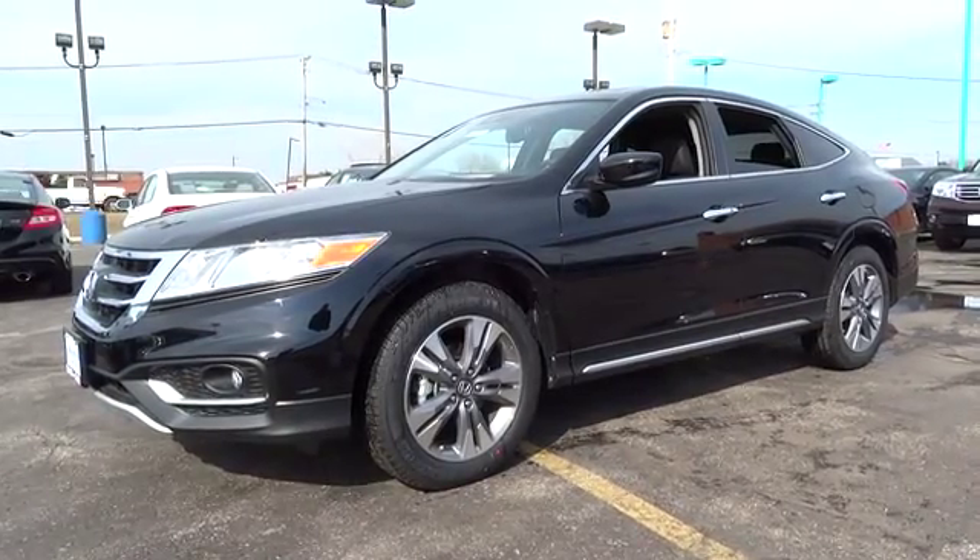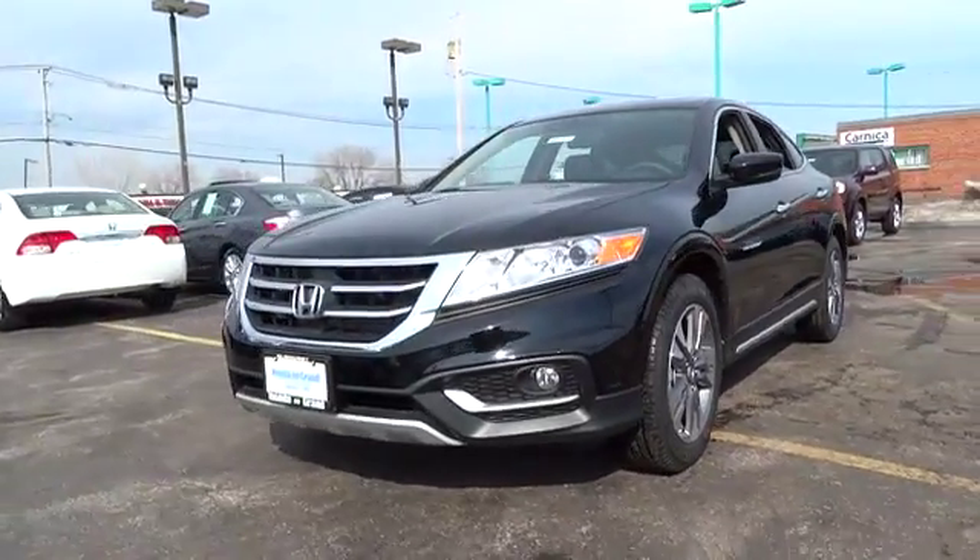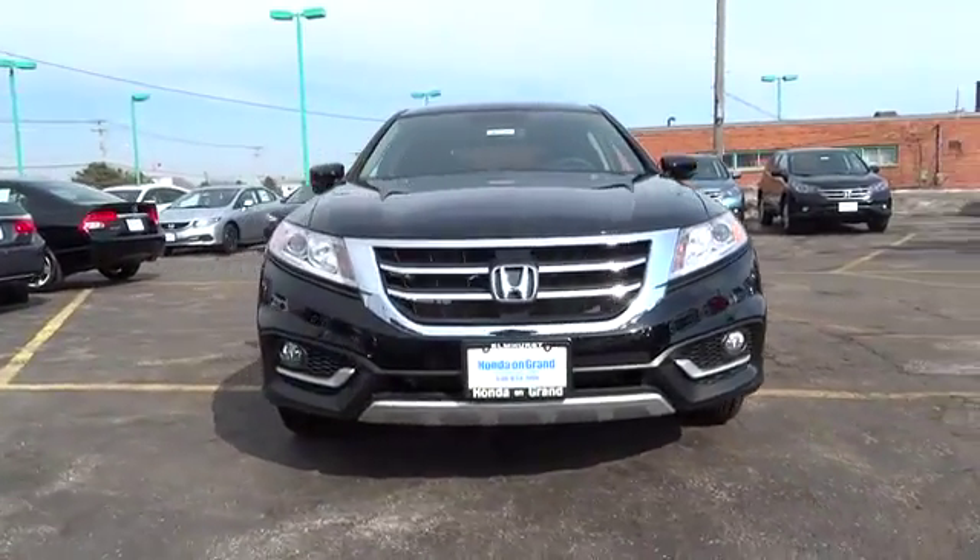2014 Accord Crosstour. Versatility. Is it a sports car, or pack it full of gear and it becomes an SUV? Accord Crosstour.